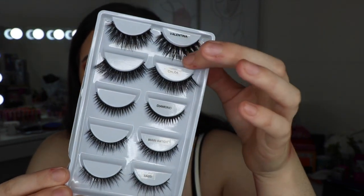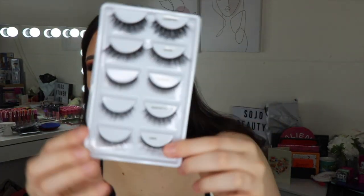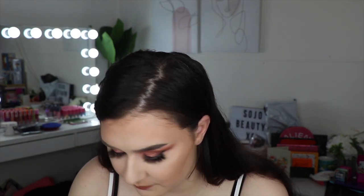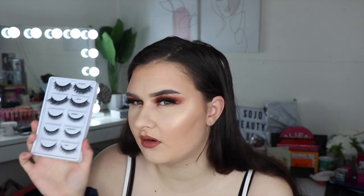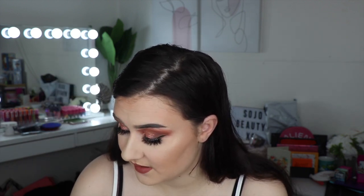This is the first lash bundle — it comes with five pairs of lashes. We have the Valentina, Chloe, Diamond, Miami, and Main Bitch. This is how the lashes look in the first lash bundle — they're very pretty. It has five different styles of lashes in one bundle which is great value. Whatever lash bundle I bought was 20 bucks, so that's like four dollars a lash, which is actually extremely cheap. I'm really excited to try them out in future videos.